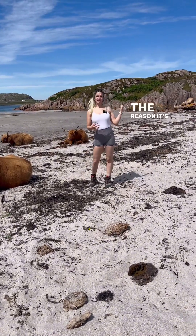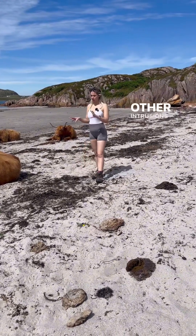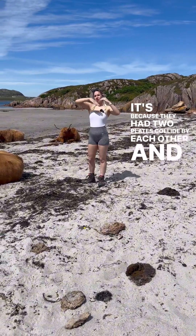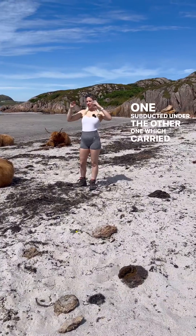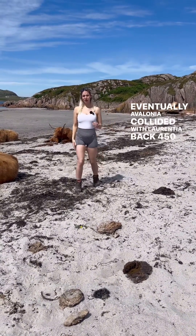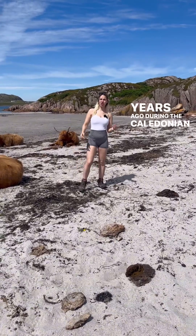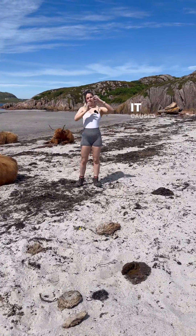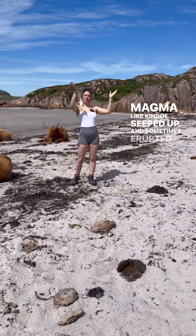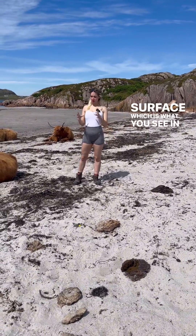Now why is it there? The reason it's there — and it's the same age as some of the other intrusions you find across the Highlands of Scotland — is because you had two plates collide and one subducted under the other, which carried Avalonia. Eventually Avalonia collided with Laurentia back 450 million years ago during the Caledonian Orogeny, and as this happened it caused partial melting of the crust and all these blobs of magma kind of seeped up and sometimes erupted at the surface, which is what you see in Glencoe today.